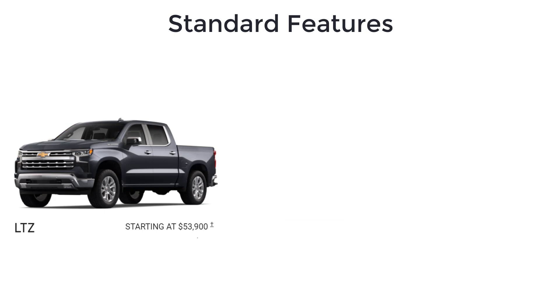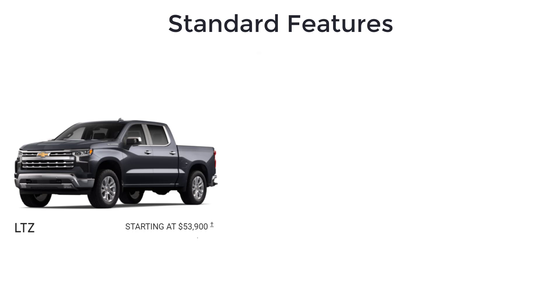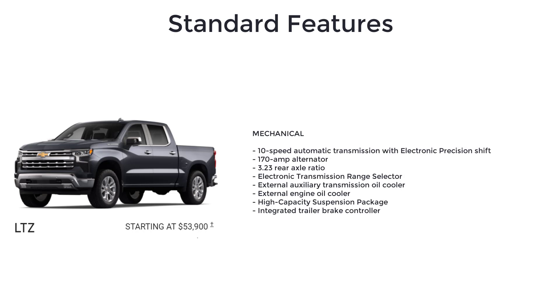The LTZ starts at $53,900 and is only available as a crew cab, offered with all engines except the four-cylinder. It builds on the LT trim with a 10-speed automatic transmission with electronic precision shift, 170-amp alternator, 3.23 rear axle ratio, and electronic transmission range selector.